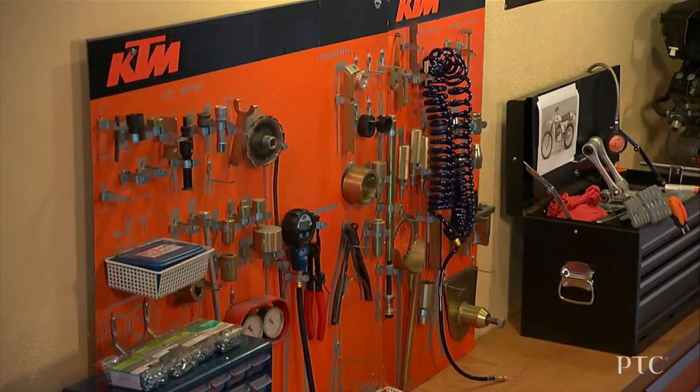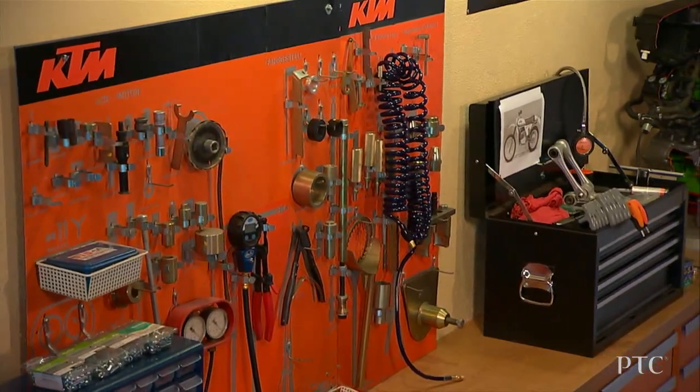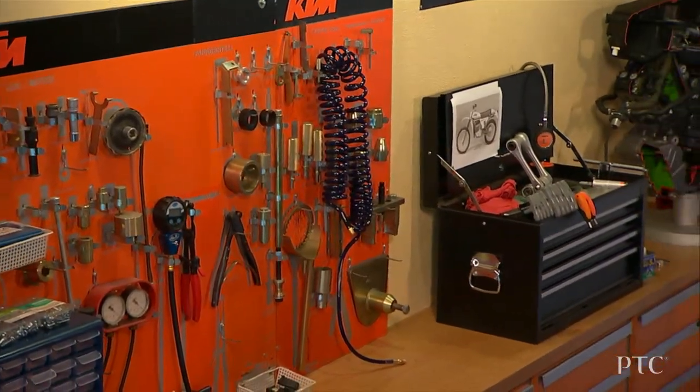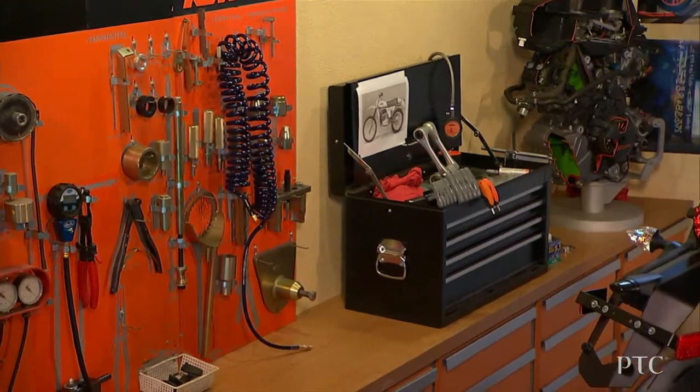KTM's strategy is to grow our business globally. Our goal is to become the world's biggest manufacturer of sport motorcycles. We are already growing rapidly, but one of our challenges in the new growth markets is the lack of experience. This can make it challenging to get repairs made correctly, and it can be difficult to make those repairs on time.